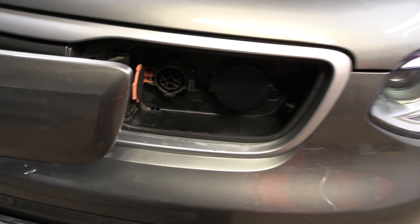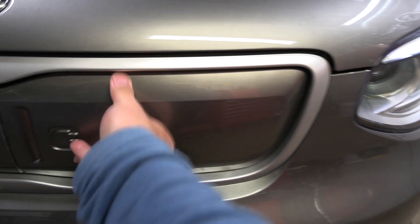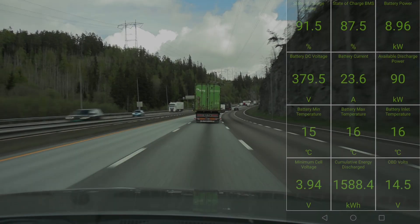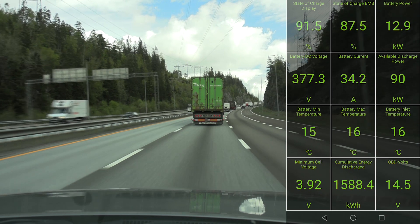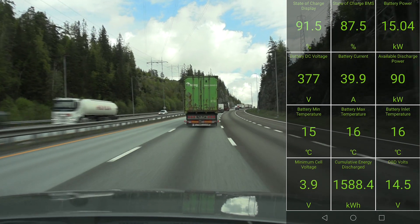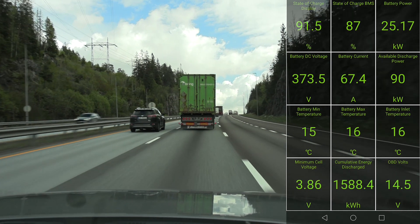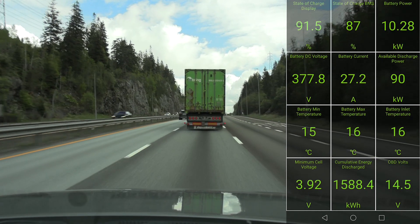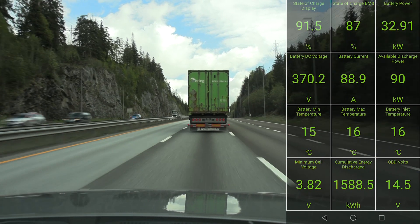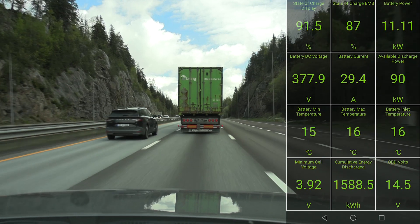It uses Type 1 charging and this is the charge port. We're on the road now — not much going on, some traffic out of Oslo as usual. We start with 90 kilowatt discharge power — at least that's what is reported from the car.